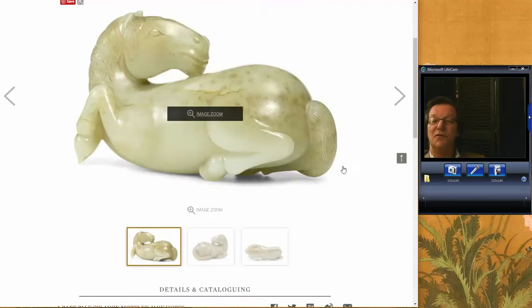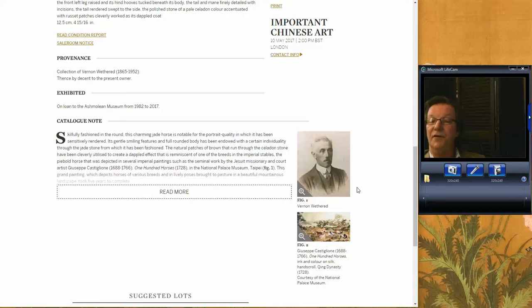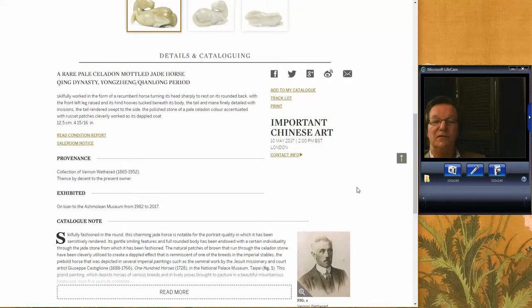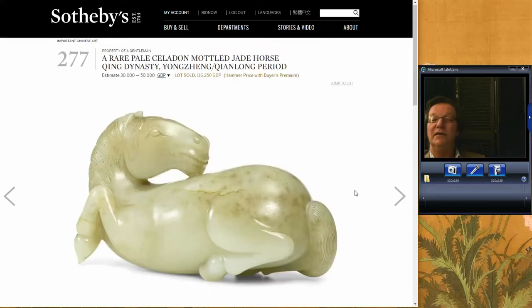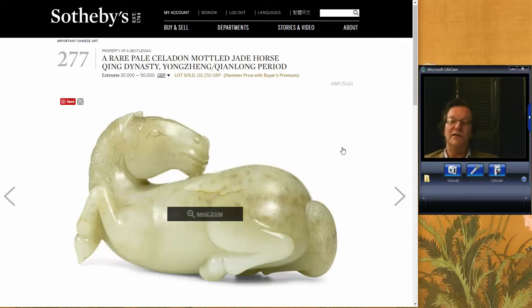Finally, there was the famous horse that came out of the collection of Vernon Weathered, which had been in a private collection for a long time and on loan to the Ashmolean Museum for the last 30 years. Just a spectacularly well-done horse. It did terribly well, bringing 116,000 pounds against a £30,000–£50,000 estimate — more than doubling its estimate. The key takeaway is that fresh things coming out of estates and collections, unseen by the market, that are top quality, tend to do extremely well. The Ashmolean exhibition history didn't hurt it either.